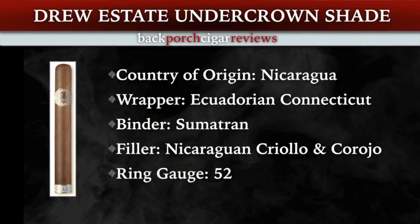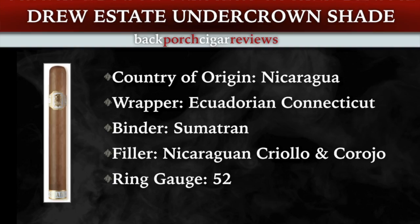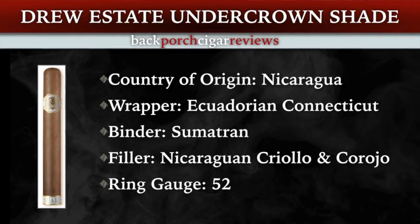Welcome back to Cigar Smokin' Friends. Today we got the 652 Turo Undercrown Shade by Drew Estates. We got a big panel today — Joe McCracken, Vinnie D's back, and of course Big Dan. Back around there we got Cousin John; he's going to give us some support.